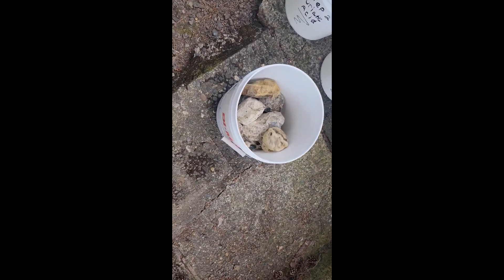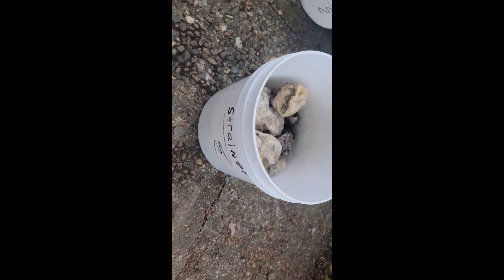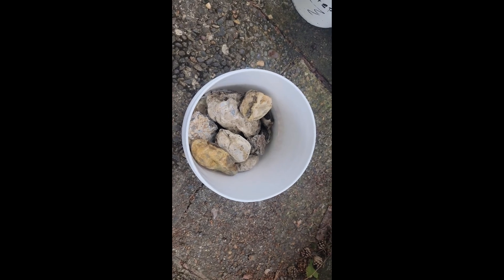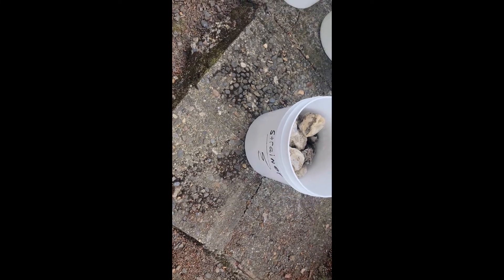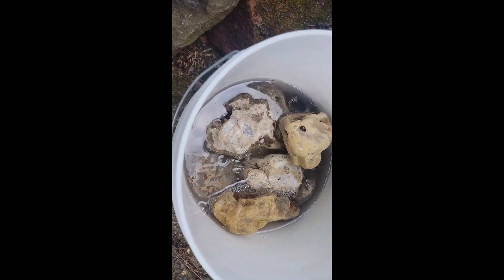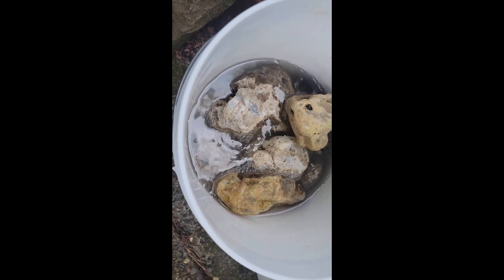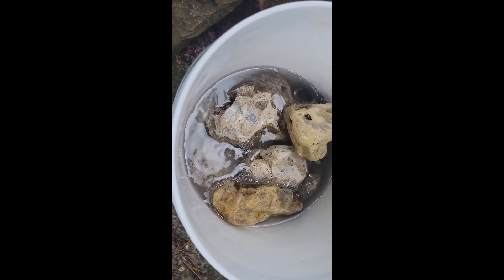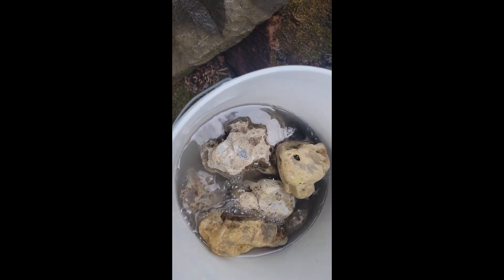I've collected about a gallon and a half of agates. This is the strainer bucket with holes drilled in the bottom. It's also great for rock-hounding in the river — you don't have to worry about water building up; it just empties itself. I lower the bucket into the acid and there's a really good amount of bubbling. Some of that is just air pockets being squeezed out, and some is the actual chemical reaction — those are the small, fine bubbles.